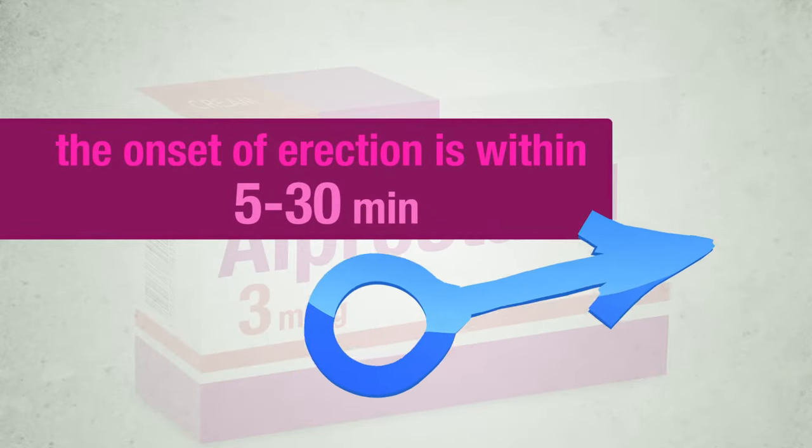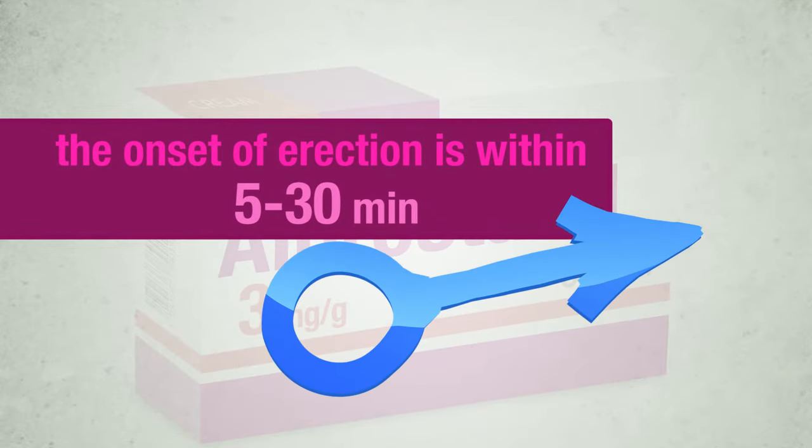After application of alprostadil, the onset of erection is within 5 to 30 minutes.